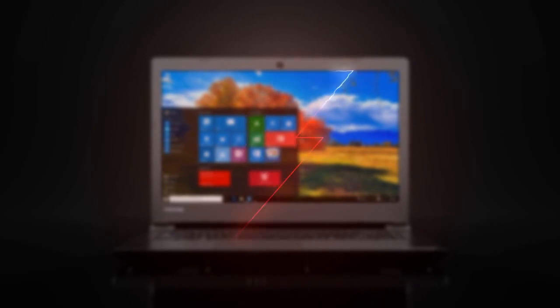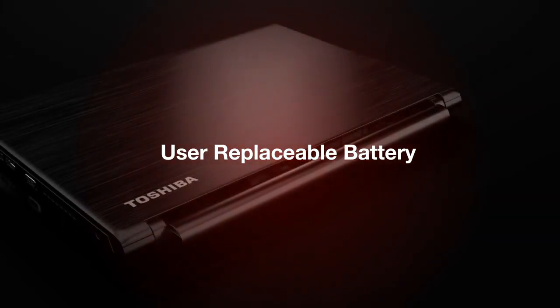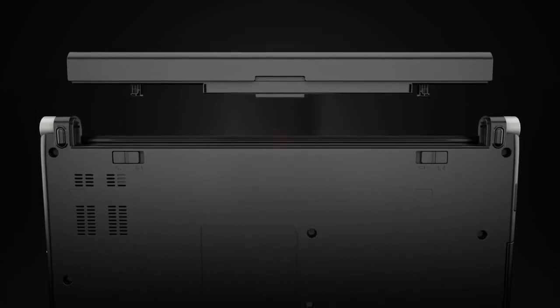On the topic of energy use, the Tecra C40 features a long-lasting user-replaceable battery so users can extend the workday for projects that can't wait another day.